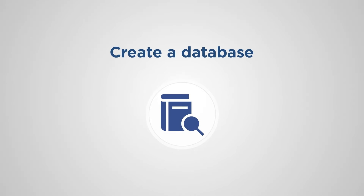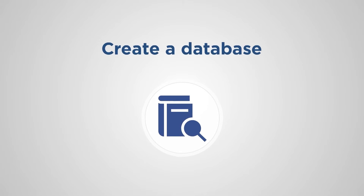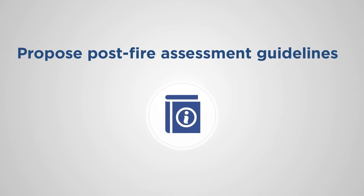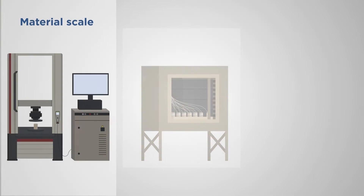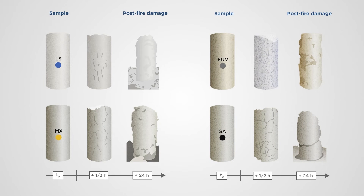The project aims to create a database of the investigated materials in post-fire conditions and numerical models of immediate applicability, and to propose post-fire assessment guidelines. This project will advance our understanding of how stone masonry behaves when exposed to high temperature.